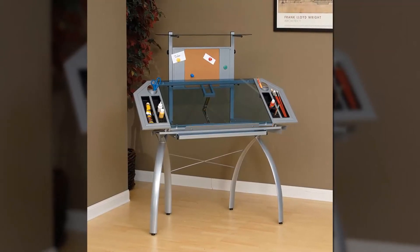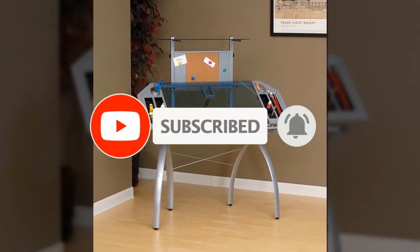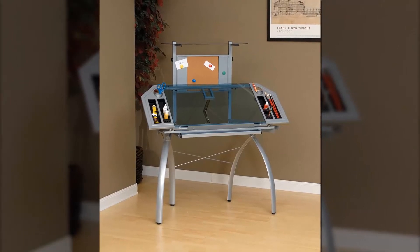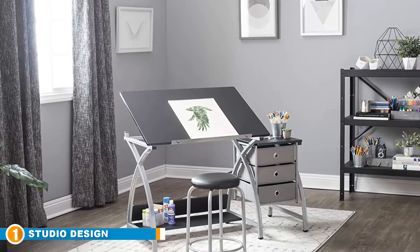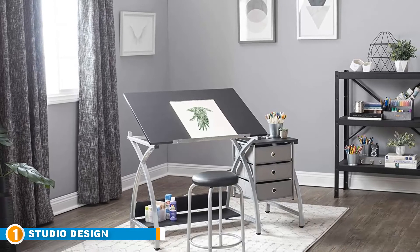Don't forget to like, comment, share, subscribe, and hit the bell button for upcoming video notifications. So without further ado, let's get started. The number one position is dominated by the Studio Designs Two-Piece Comet Art Drafting Table.